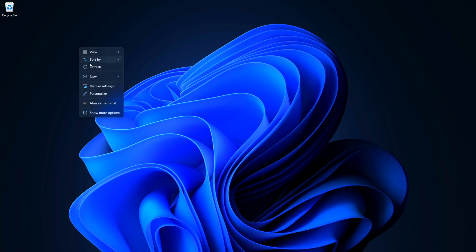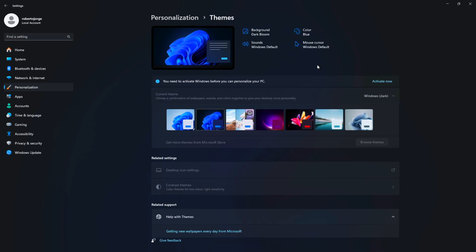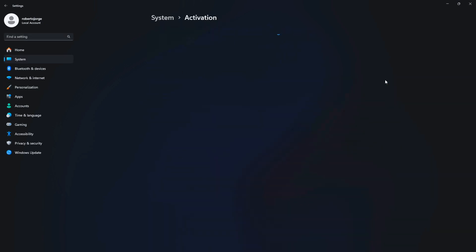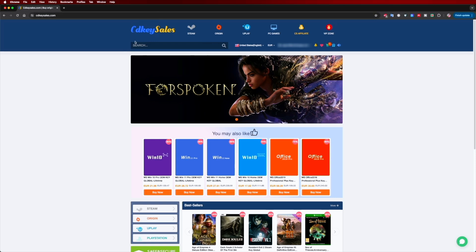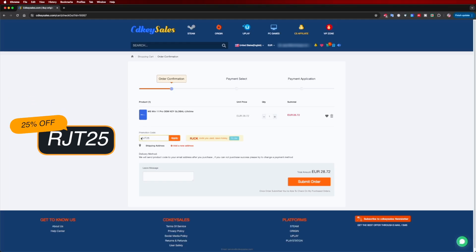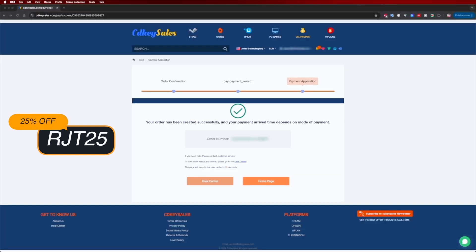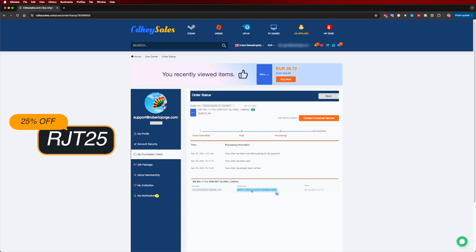If you are watching this video on your Windows 10 or 11 computer and you still haven't activated it and can't even edit your desktop icons, don't forget to check out cdksells.com where you can find budget official OEM keys at an affordable price. And with the coupon code that you can see on screen and down below in the video description, it will get even cheaper.